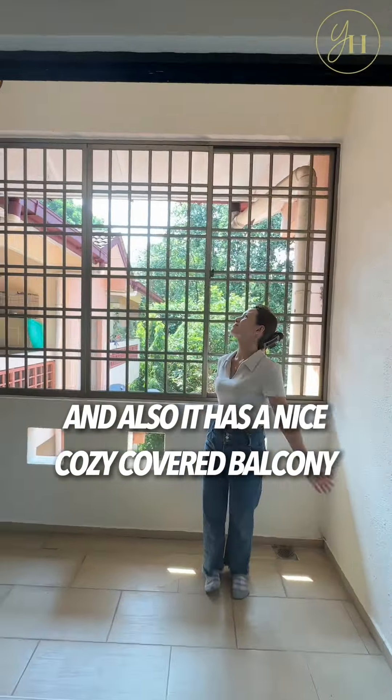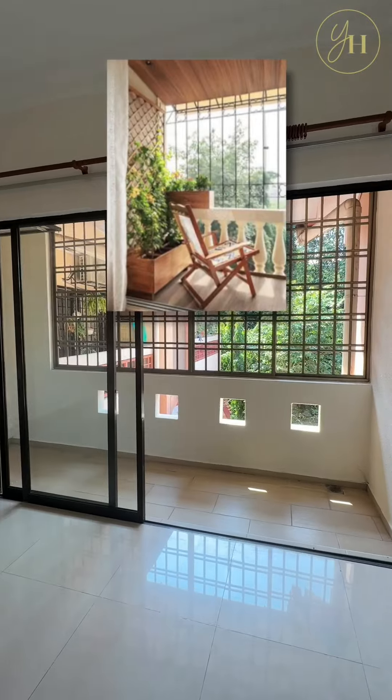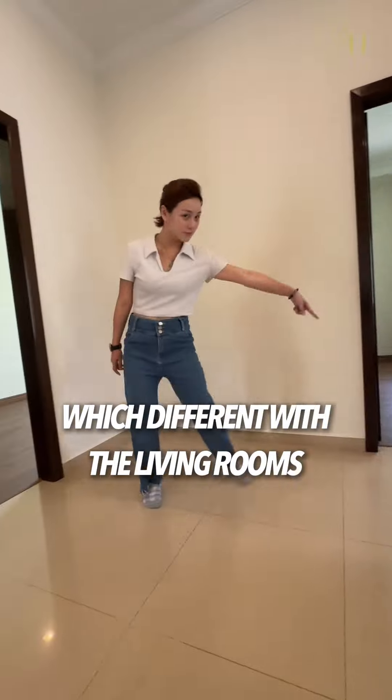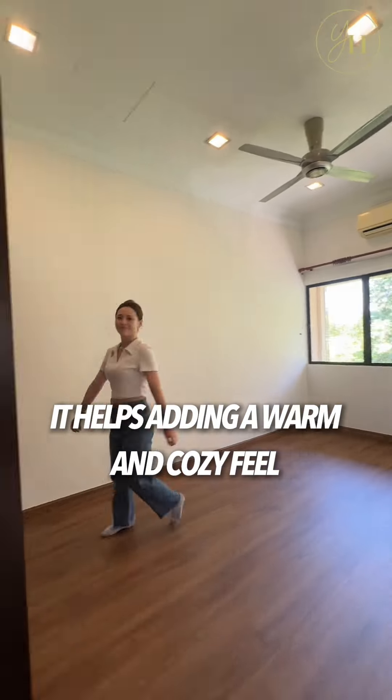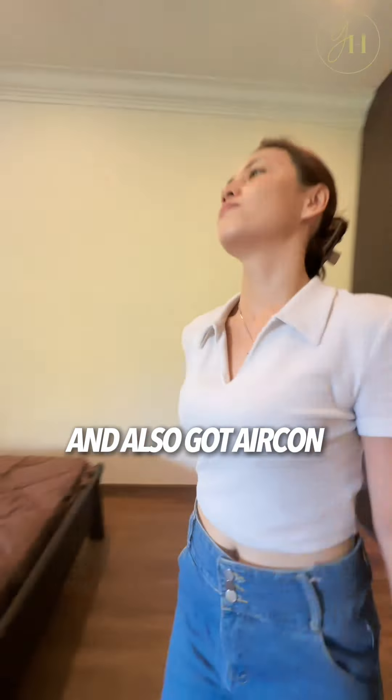It has a nice cozy covered balcony and you can design this space like this, this and this. What I like about this unit is all bedrooms flooring is wooden, which is different from the living room. It helps adding a warm and cozy feel. And they got built-in cabinet and also got a corner.